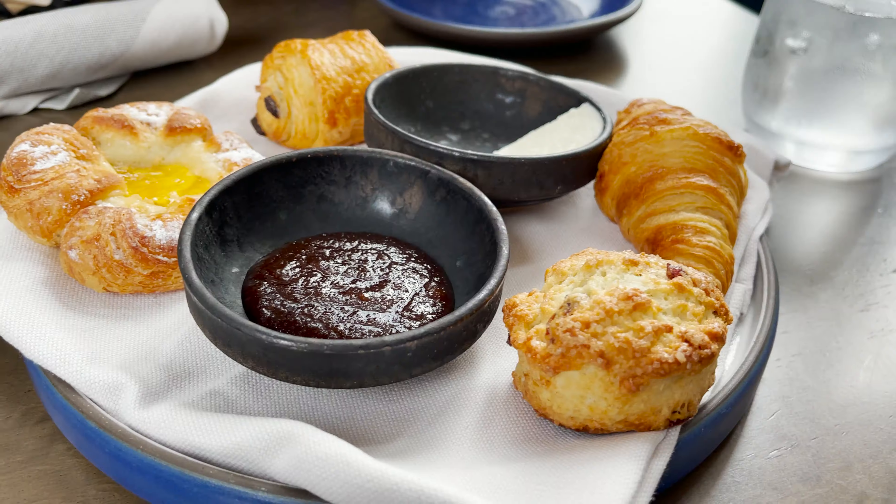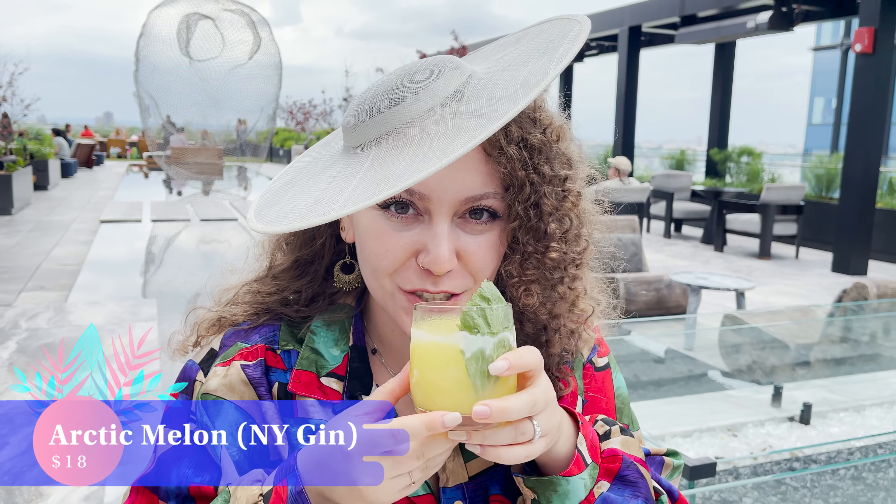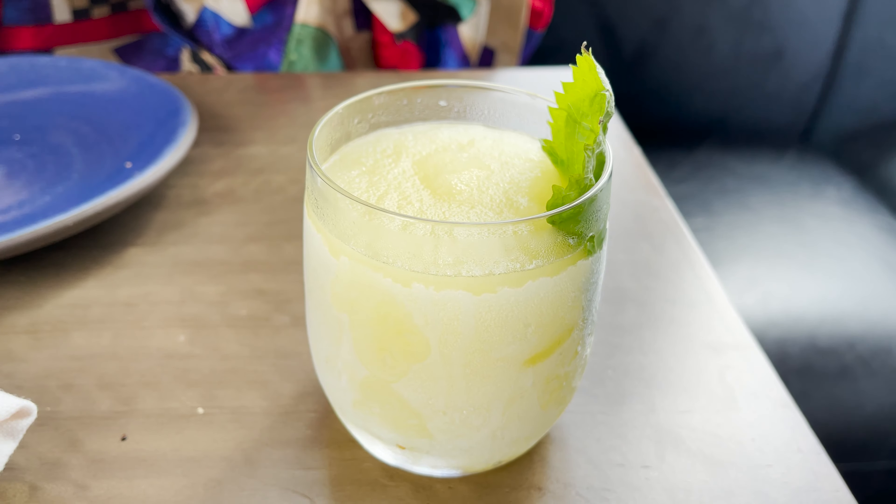Our first stop is Electric Lemon with completely chilled and zen vibes. The inside is very modern and the outside is super relaxing with soft music and comfortable chairs. If you're interested in New York City eats and drinks, make sure that you hit subscribe and follow for more.